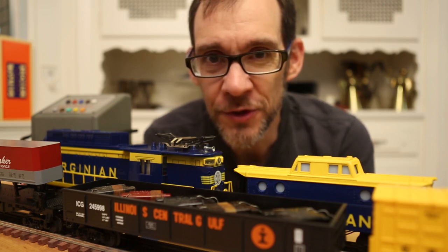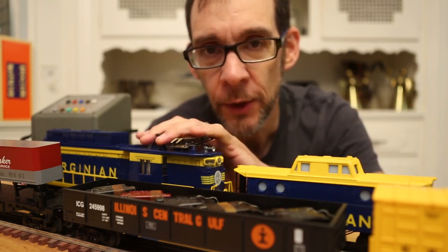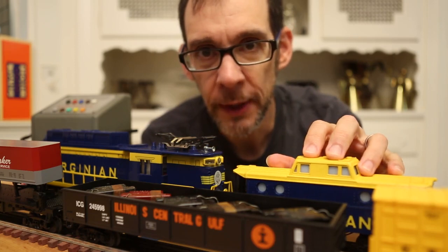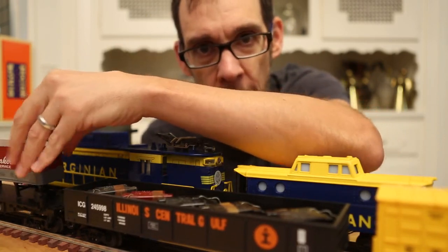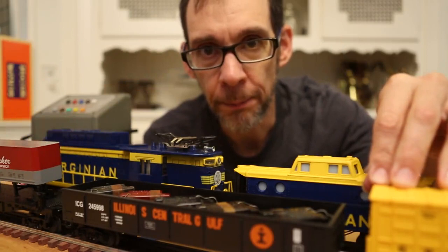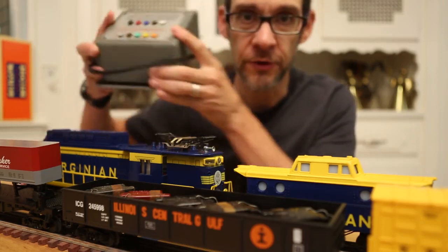The Lionel Electronics Set was introduced in 1946, and it consisted of a 671R Pennsylvania turbine with tender and operating whistle, a Southern Pacific illuminated caboose, a Pennsylvania gondola, an operating dump car, and a 4400 series Baby Ruth box car. Last but not least, the set included the ECU-1 transmitter.